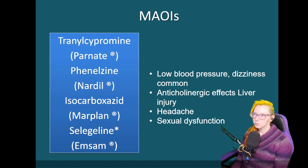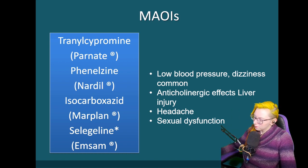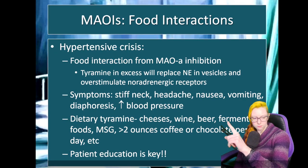From a side effect perspective, it's pretty similar from a tolerability standpoint to a lot of our newer products. We do tend to see low blood pressure and dizziness. It can cause some anticholinergic effects, not as much as our tricyclics. There is some risk of liver injury. We see headache and risk of sexual dysfunction — fairly similar from a tolerability standpoint. But really the big reason they're not used very often is because of things like the food interaction.